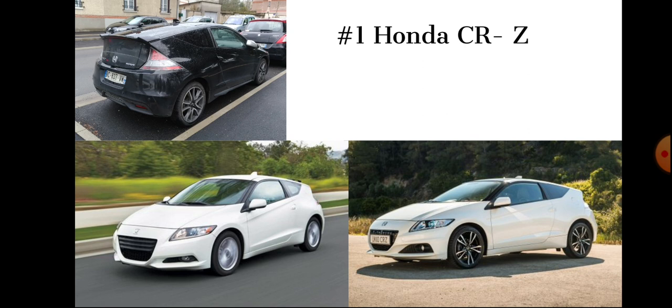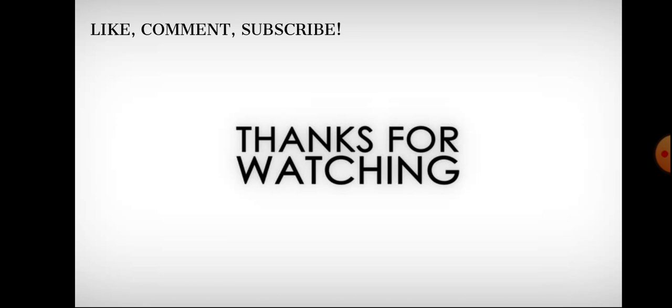Anyway, I hope you guys enjoyed. I will see you in the next video.